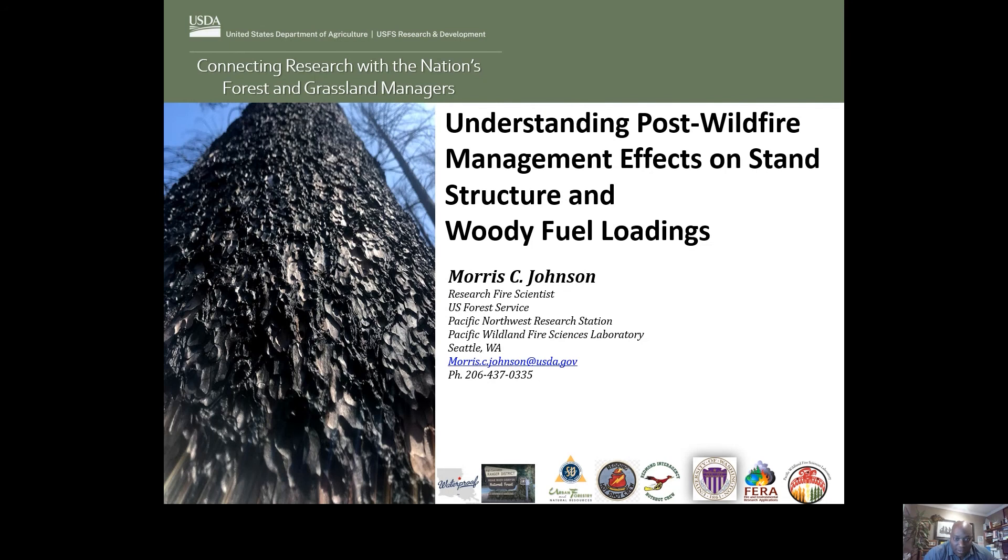I'd like to give a brief introduction of who I am. I began my Forest Service career on the Rogue River-Siskiyou National Forest in the Prospect Ranger District. I have an undergrad degree in urban forestry, and I'm probably one of the only scientists in the Forest Service who has been on a hotshot crew — the Redding Hotshot Crew in California. I did my graduate work at the University of Washington in Seattle.